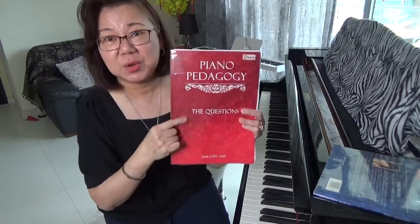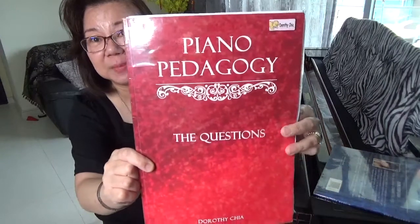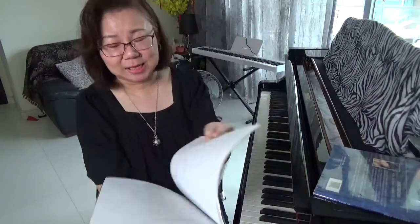Today I'm going to lift a question from my book Piano Pedagogy, and it's on page 37. Question number five asks: do you think the quality and make of a piano influence the tone that a piano produces?